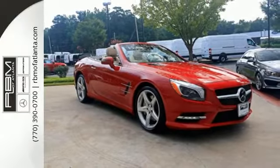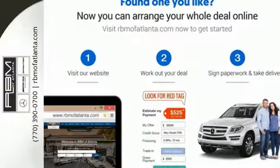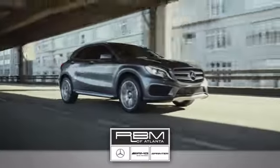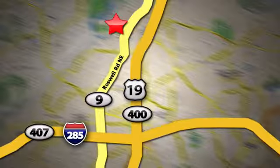Take this SL 550 for a test drive today. At RBM of Atlanta in Sandy Springs, we have the best selection of new and top quality pre-owned vehicles to choose from. We are conveniently located at 7640 Roswell Road in Atlanta. There's a lot of options available at RBM of Atlanta.